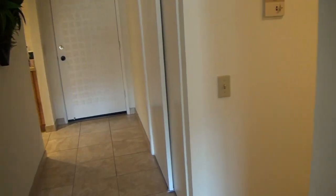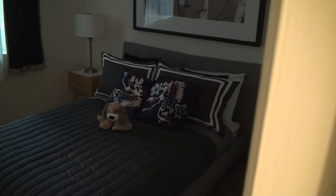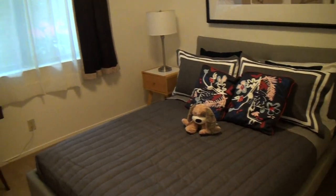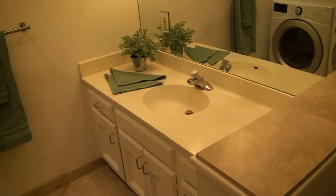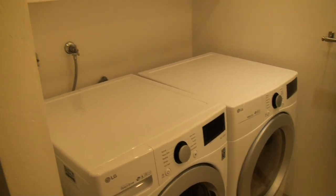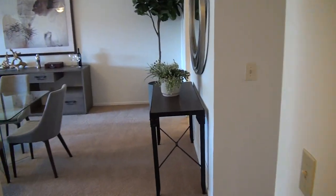Over here is the second bedroom — it stays nice and cool during the daytime. Right next door there's a second bathroom with a bathtub, shower over the tub, toilet, and single sink. There's also a brand new LG washer and dryer in this bathroom, so your laundry is right in your own unit — no need to go out to a laundromat.